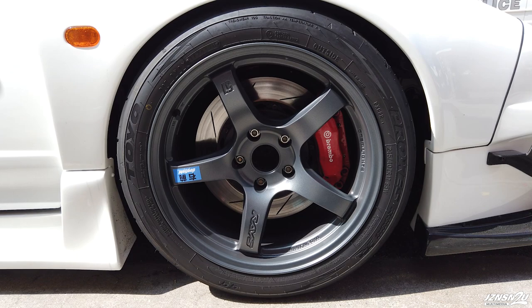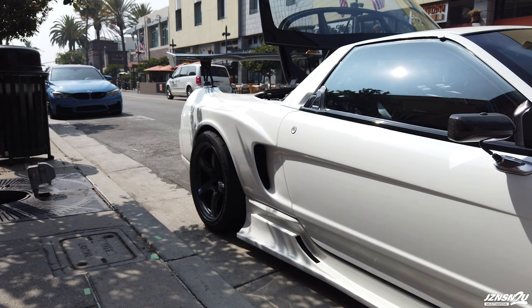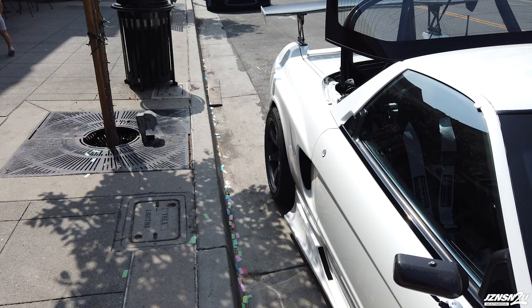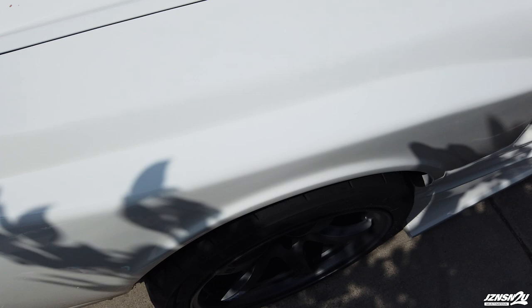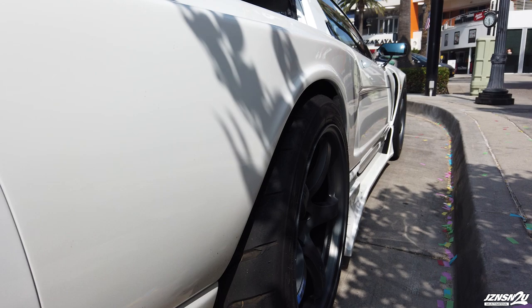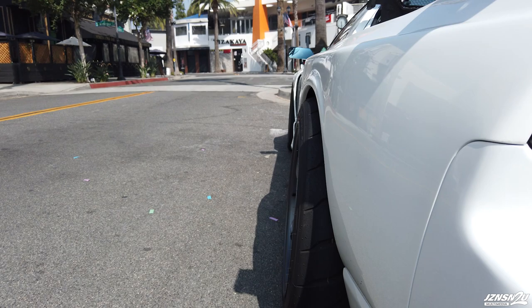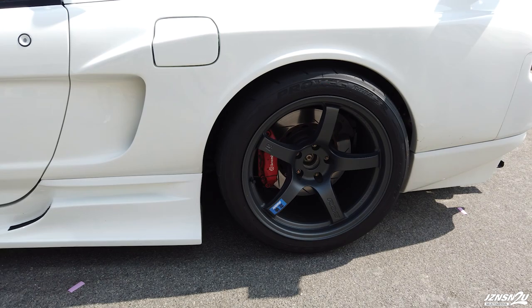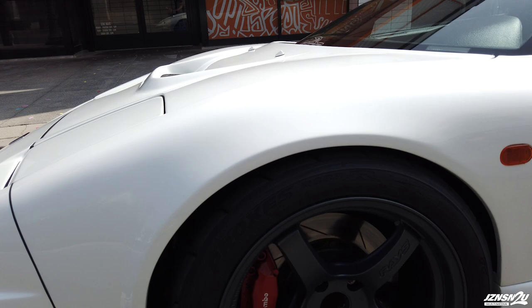The wheel setup is a little interesting. In the front I'm running 57CRs in gun blue — 17 by 9 at plus 22 offset. The rear is 17 by 10.5 at plus 12, but I'm also running a 15mm spacer so it's actually negative 3. Because it's technically a wide body NSX, I run a little bit more aggressive fitment — it pokes out slightly to fill out the aesthetics of the car. There's no fender gap in the rear, so I'm not worried about hitting the fenders. The front is a different story — I've already cracked the front fender.